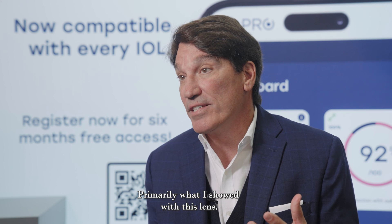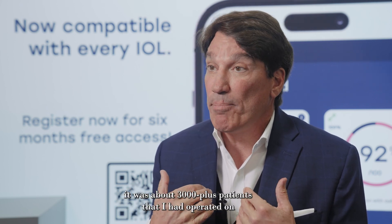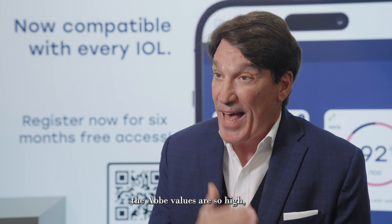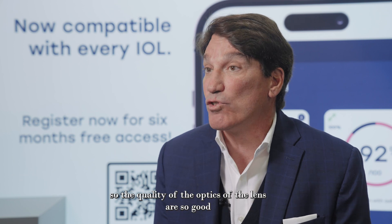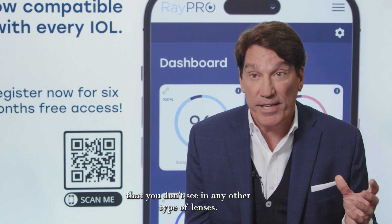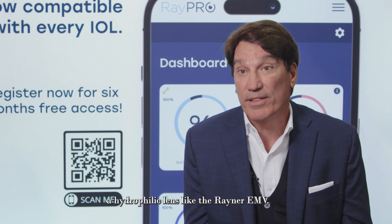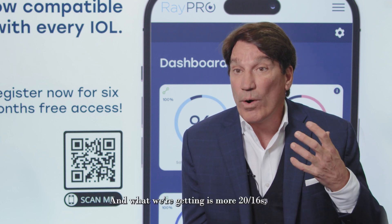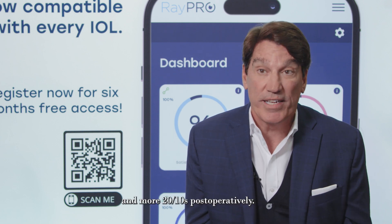Primarily what I showed with this lens was about 3,000 plus patients that I had operated on. The Abbe values are so high — the quality of the optics of the lens are so good that you don't see that in any other type of lens. That's one of the benefits of a hydrophilic lens like the Rayner EMV. And what we're getting is more 20/16s, more 20/12s, and more 20/10s postoperatively.